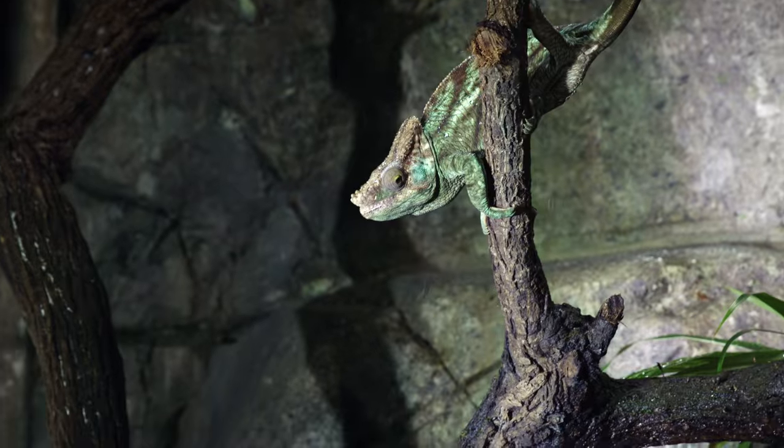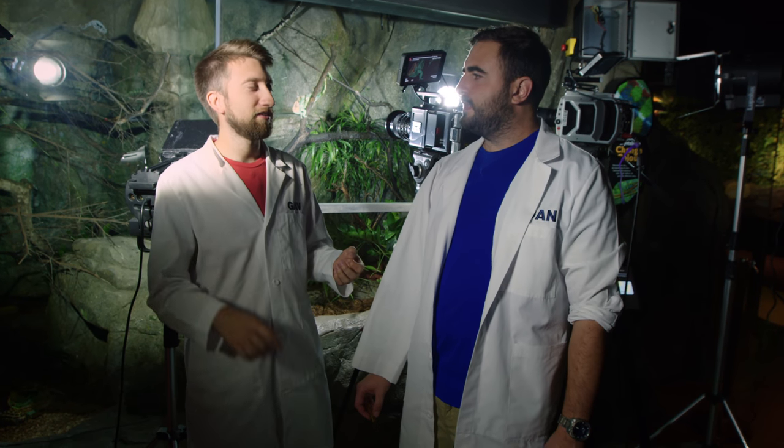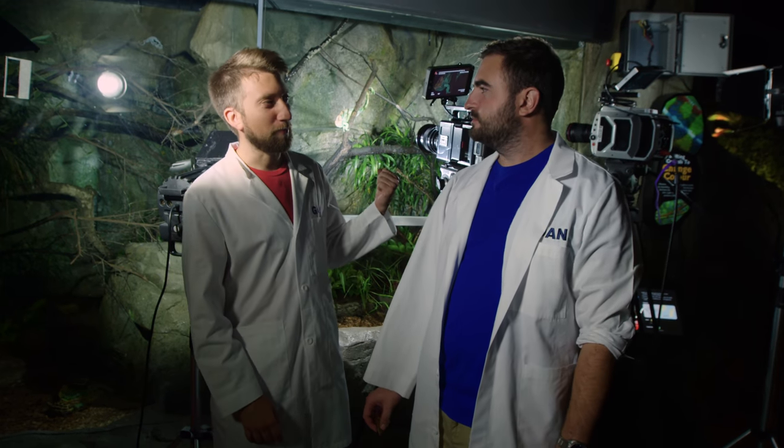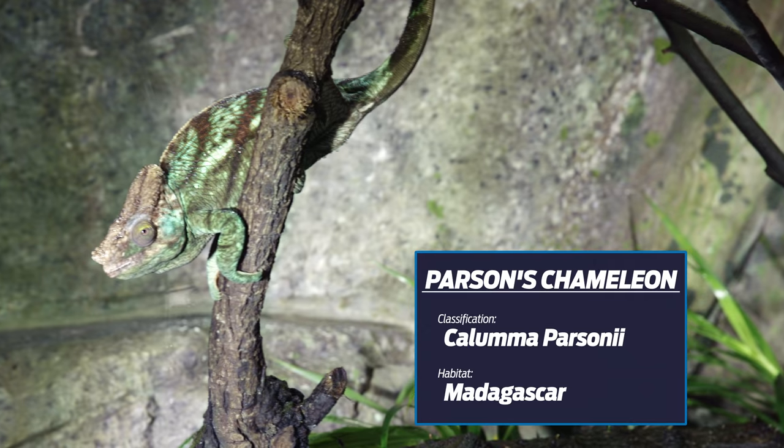When I think of fast-moving animals, you can't ignore a chameleon. A chameleon tongue is rapid - it's like a blink of an eye, which is the perfect subject for what we like to do. It's the Parsons chameleon.